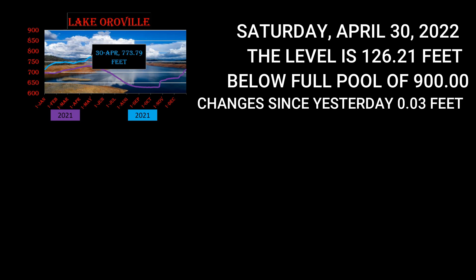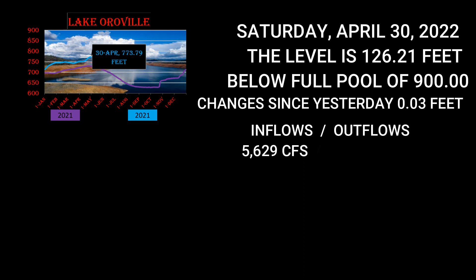Checking inflows versus outflows for Lake Oroville: inflows are currently 5,629 — quite a bit. Outflows are 2,272, so they're not releasing a whole lot of water right at the moment. Storage capacity is up to 54%, which is fantastic for this time of year.